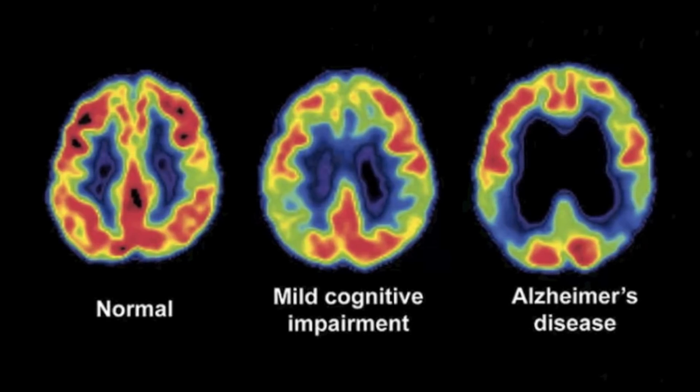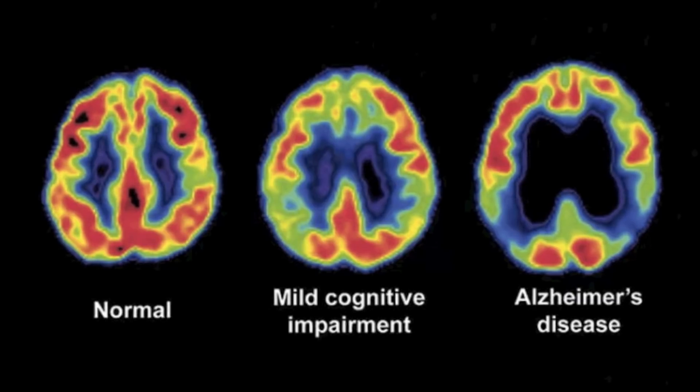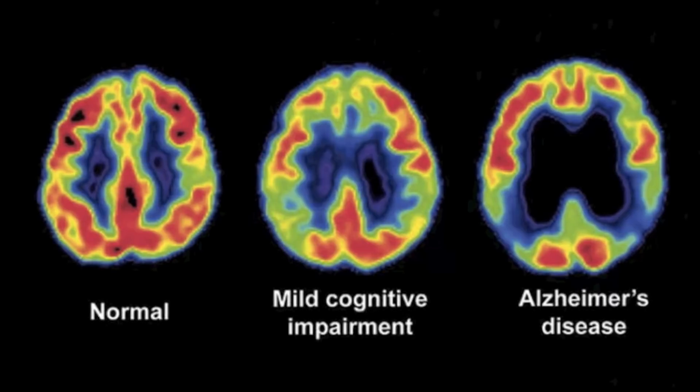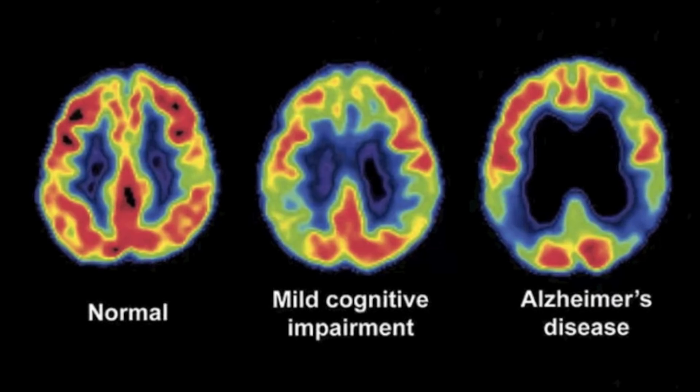During the course of the disease, proteins build up in the brain to form structures called plaques and tangles. This leads to the loss of connections between nerve cells, and eventually to the death of nerve cells and loss of brain tissue.